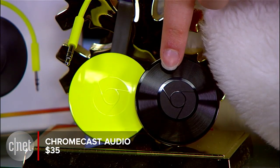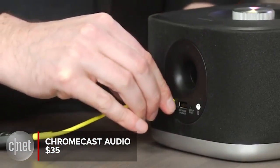Music lovers can plug the new $35 Chromecast Audio into any speaker to stream music.